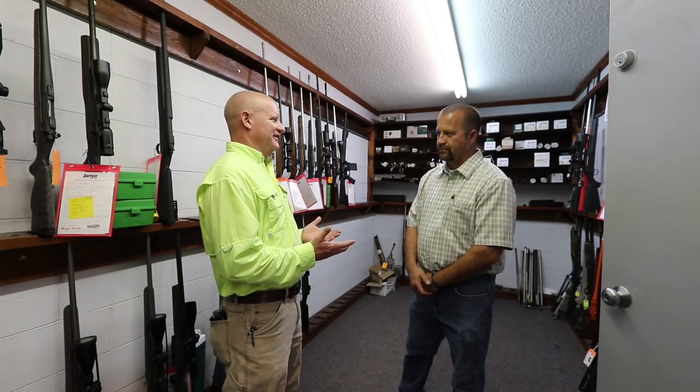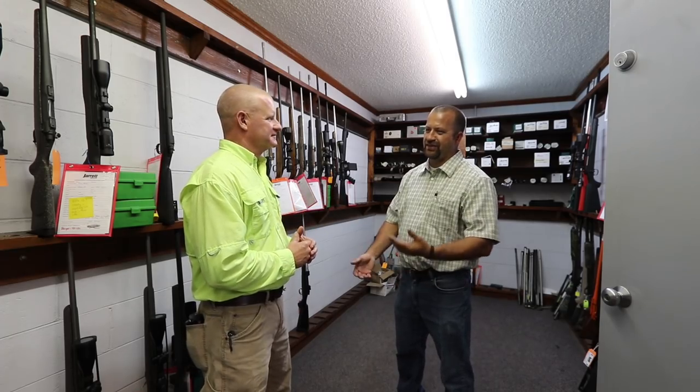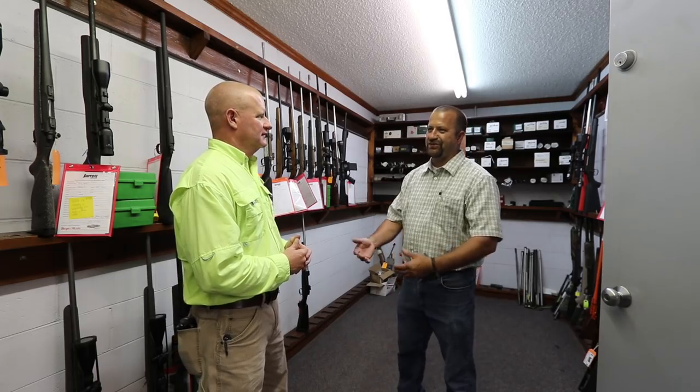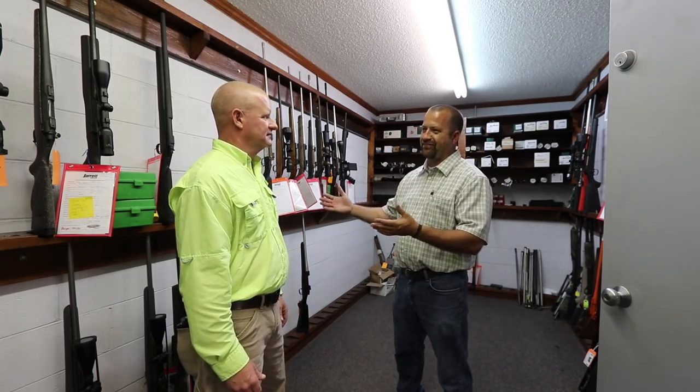Y'all have a thousand yard range right here. We got out to 300 here and we got a hundred yard indoor range. So you're in a controlled environment. When the wind gets up 15, 20 miles an hour and you're shooting around it, it costs you three or four dollars — you get a little bit of wind drift on one bullet and it messes up a group. You may leave that load, and it could have been a good load.